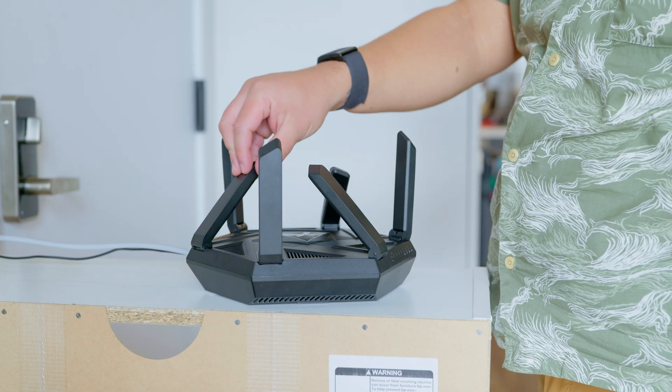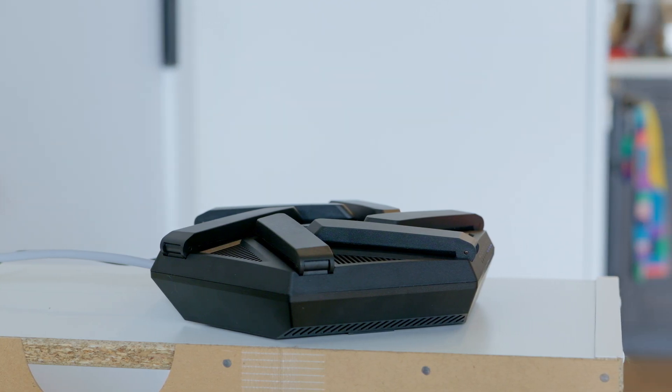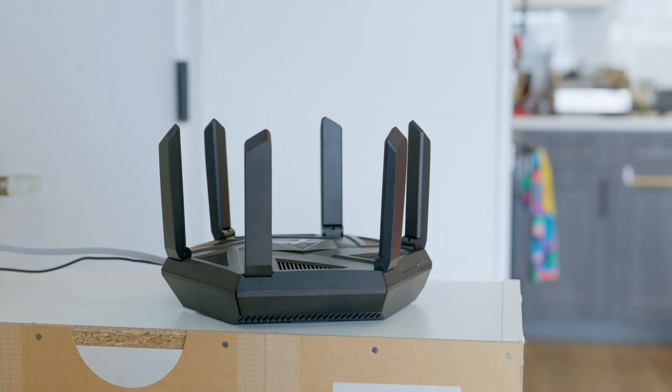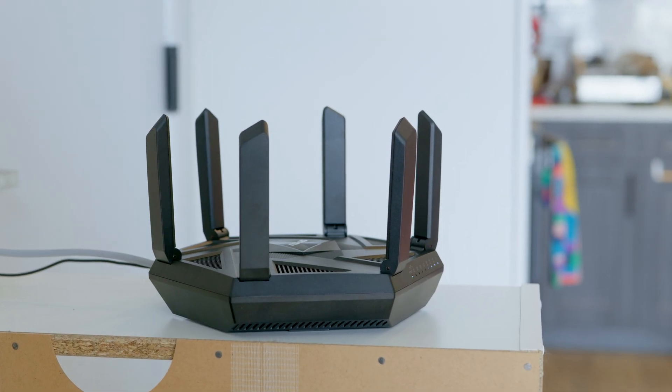When it comes to router placement, avoid putting your router in a closet, behind metal objects, or too close to walls. Aim for a central, open spot in the home so the signal spreads evenly. Also, don't forget device placement — if your router's signal is fighting through thick concrete walls or floors, even perfect antenna placement won't fully fix the problem.